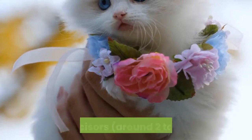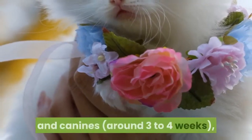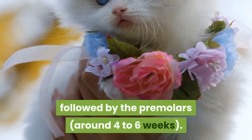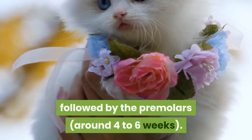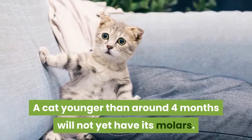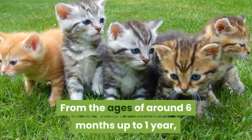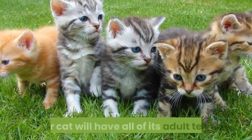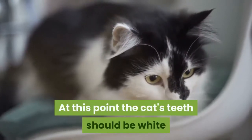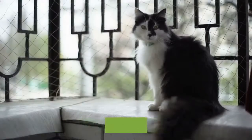When your cat is relaxed and comfortable, try identifying the types of teeth it has to get an idea of how old it is. The first teeth to grow in a kitten are the incisors around two to four weeks, and canines around three to four weeks, followed by the premolars around four to six weeks. A cat younger than around four months will not yet have its molars.